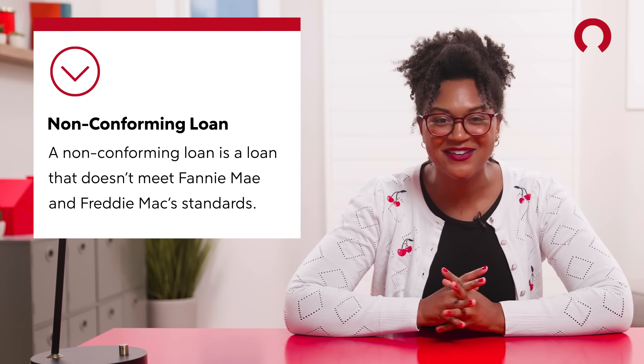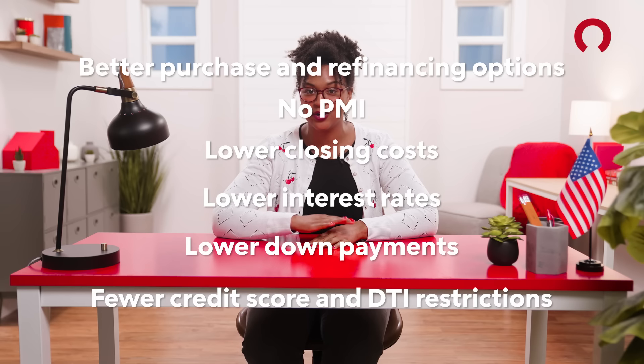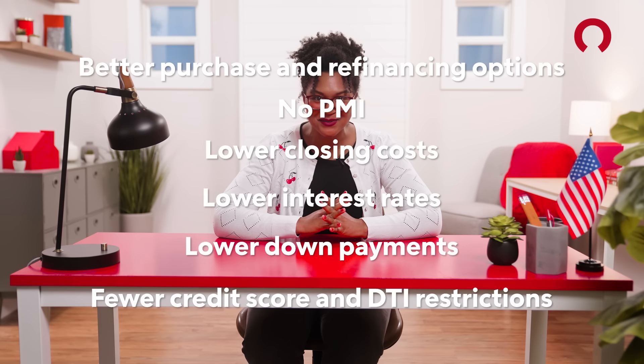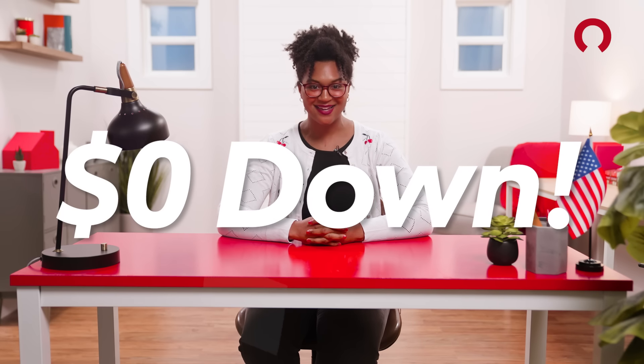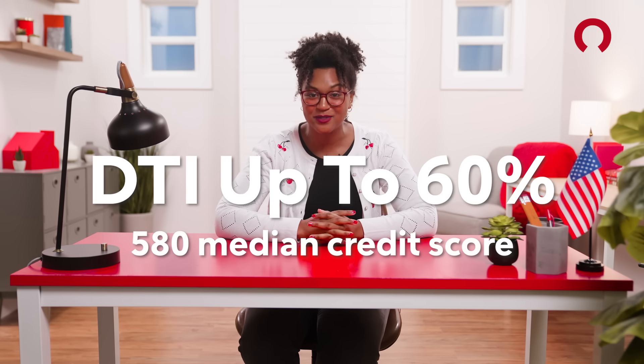VA loans are considered non-conforming loans, but that's not a bad thing — it's the opposite. VA loans are great. You'll probably need to pay a VA funding fee, but you get better purchase and refinancing options. You never have to pay mortgage insurance, which is like a minimum of $100 a month. You pay less at closing, interest rates are lower than conventional mortgages, you can get a loan for zero dollars down, your DTI or debt-to-income ratio can be higher — up to 60% in some cases — and the minimum credit score at Rocket Mortgage is only 580.